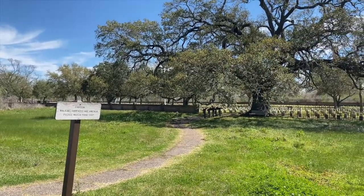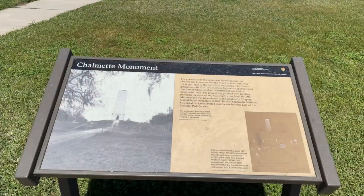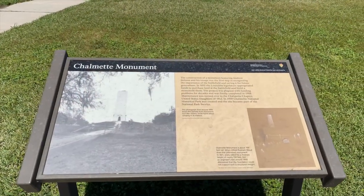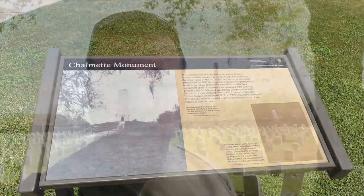Today we're visiting the Chalmette National Cemetery, which borders the Chalmette National Battlefield where the Battle of New Orleans took place. The Chalmette National Cemetery was established in 1864, and it's one of 14 national cemeteries managed by the National Park Service — and in fact, it's actually one of the oldest.